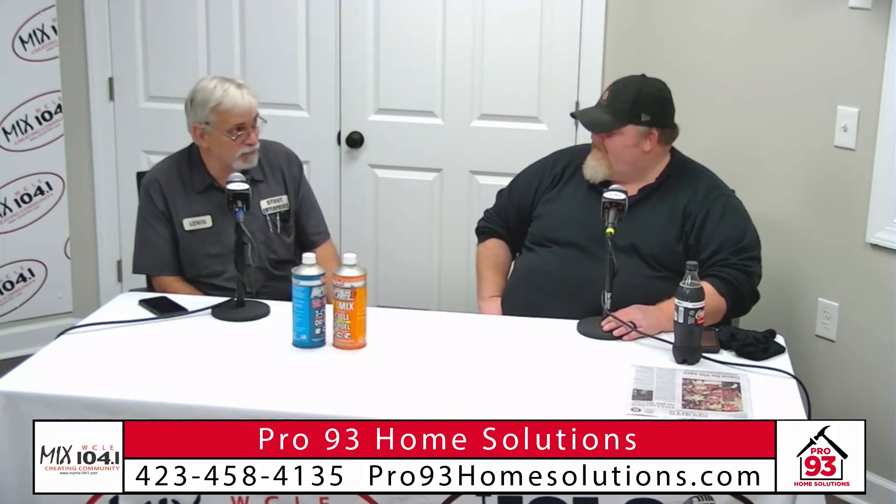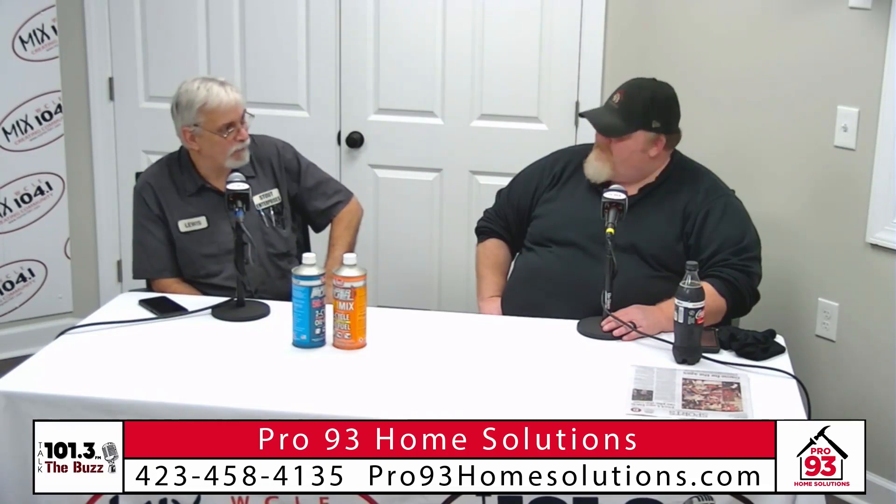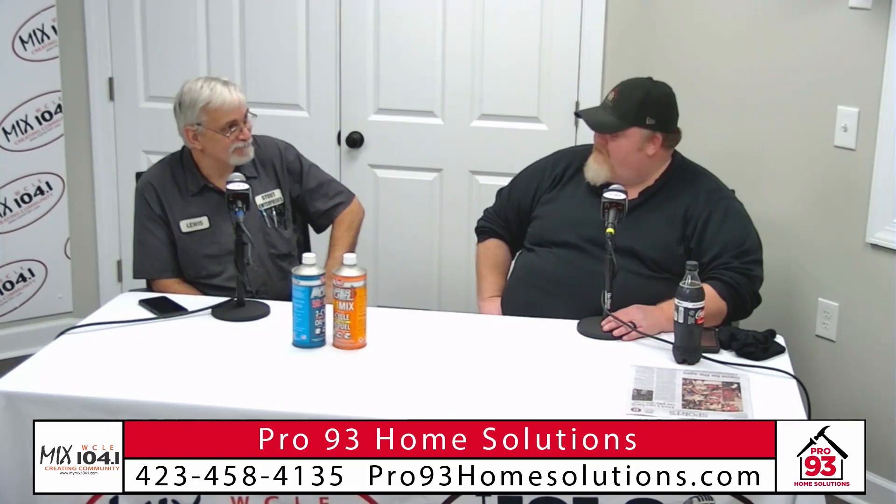I'm at 190 Starlet Circle Northeast, Cleveland, Tennessee, back behind Calfee's just off of 64. We work on about any little small engine you have. How long have you guys been in business? Started in 1992. You're almost at 30 years — that's a long time.